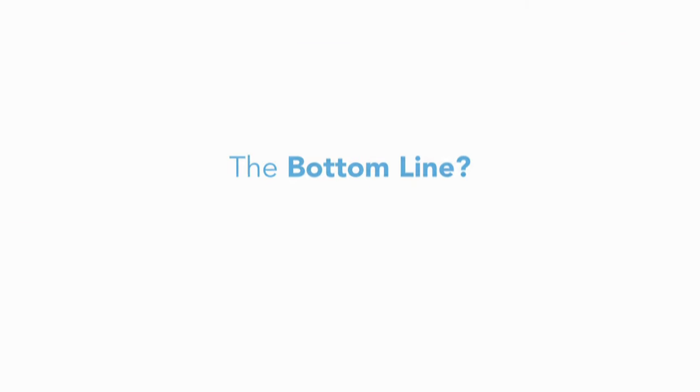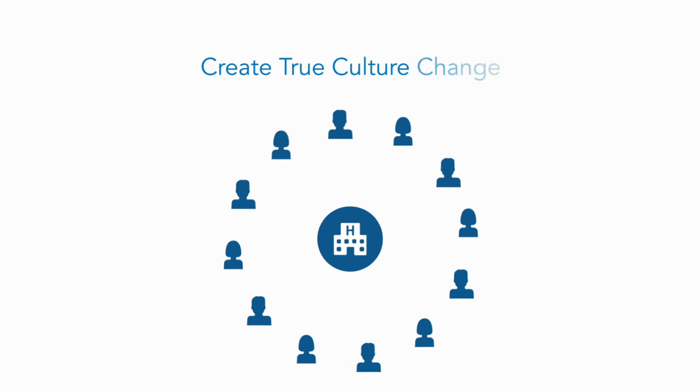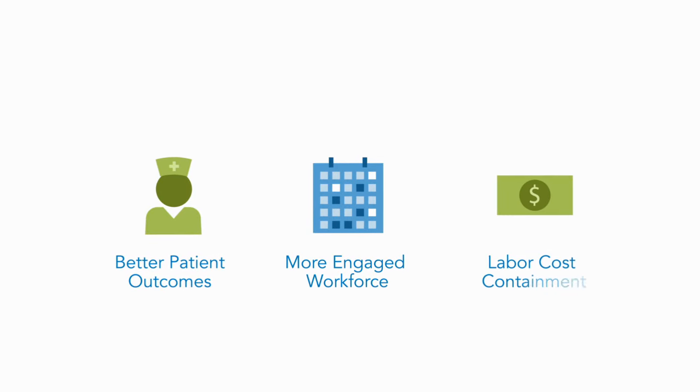The bottom line? With the collaborative staffing model, organizations are transforming their business, creating true culture change that results in a more engaged workforce, better patient outcomes, and ultimately, labor cost containment.